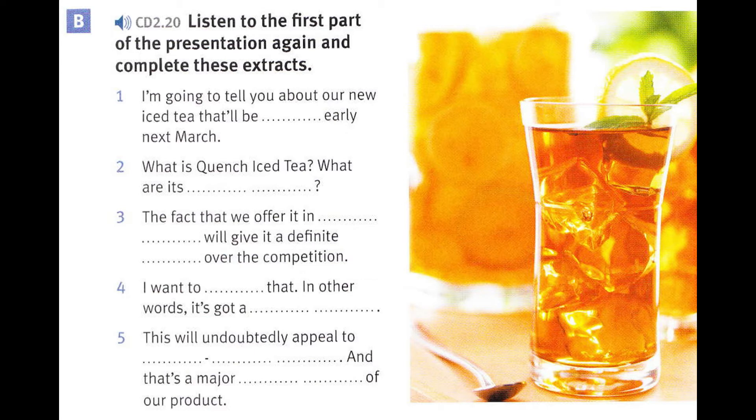First of all, thanks very much for coming to my presentation. I'm Jason Harding, Sales Manager of Quench Products. I'm going to tell you about our new iced tea that'll be launched early next March. I hope by the end of my presentation, you'll understand what a unique product we're offering and want to place a large order for it.